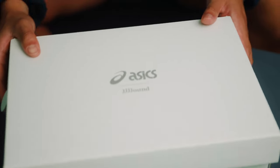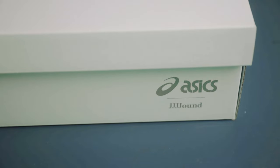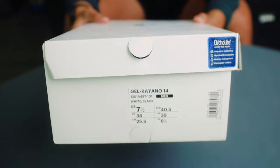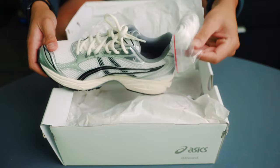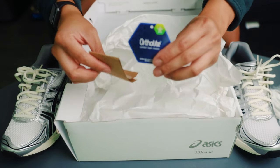The shoes came in an all-white box with the ASICS Jound logo stamped on the top and front medial side of the box. The sizing and label are on the left side of the box, and above it is the OrthoLite sticker. I like the simplicity of the box, adding to the overall minimal aesthetic of the shoe. The shoes came with cream laces and an extra pair of white laces, along with ASICS and OrthoLite tags and white wrapping paper.